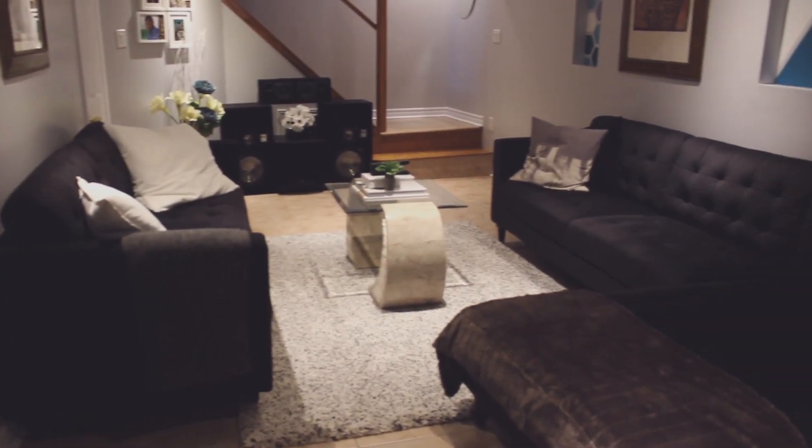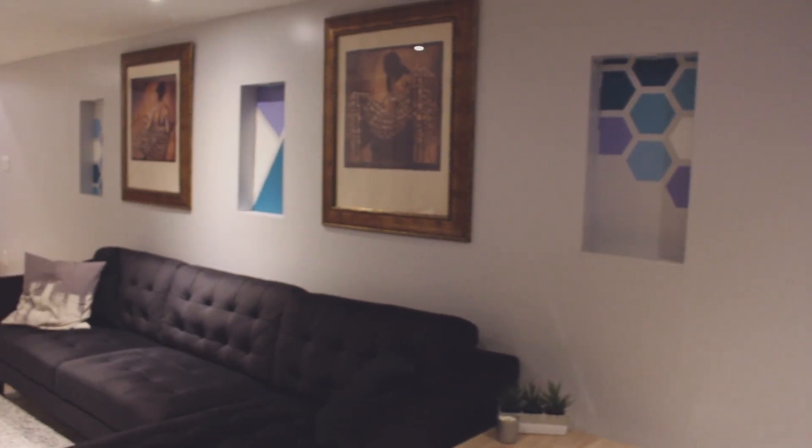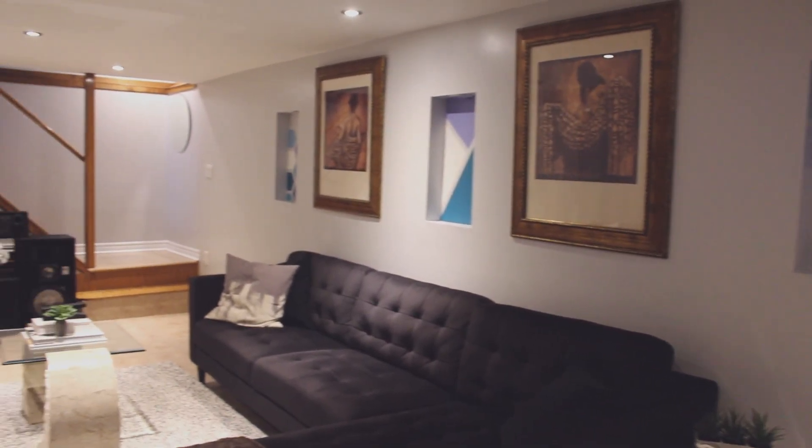And that is my basement tour. I hope you guys enjoyed it. If you did, make sure you give it a thumbs up and subscribe so you can see every single time I upload a video. I'll see you guys next time — bye!